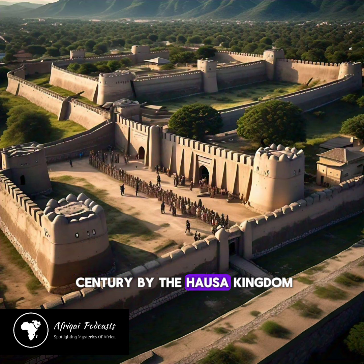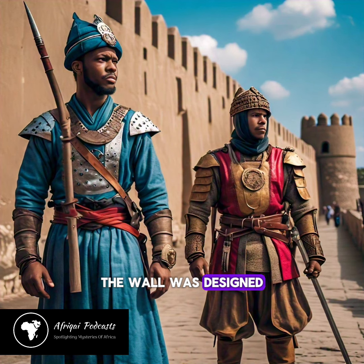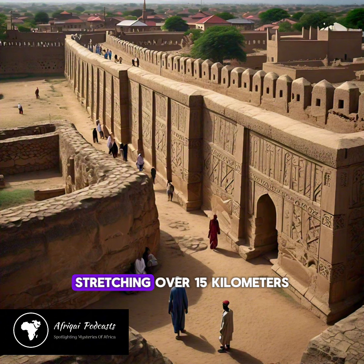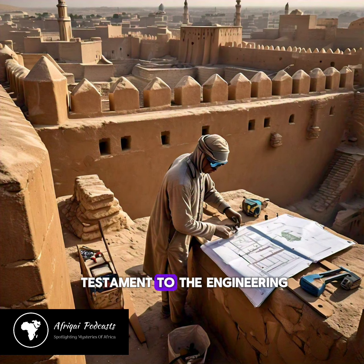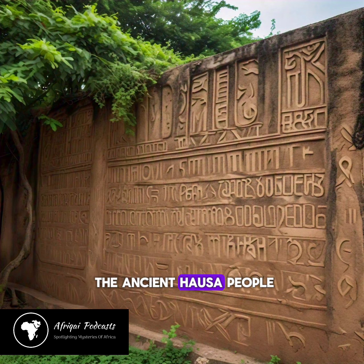Built in the 14th century by the Hausa Kingdom, the wall was designed to protect the city from invaders and marauders. Stretching over 15 kilometers in circumference, the wall is a testament to the engineering skills and craftsmanship of the ancient Hausa people.